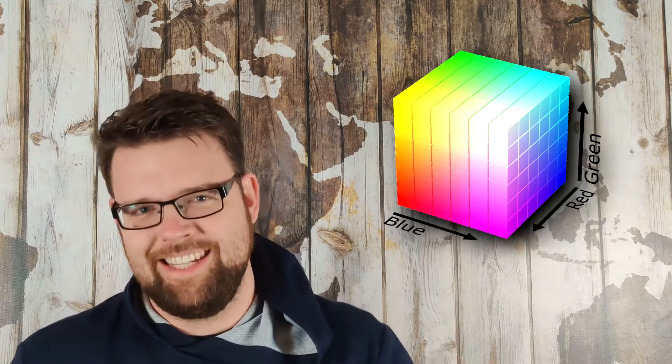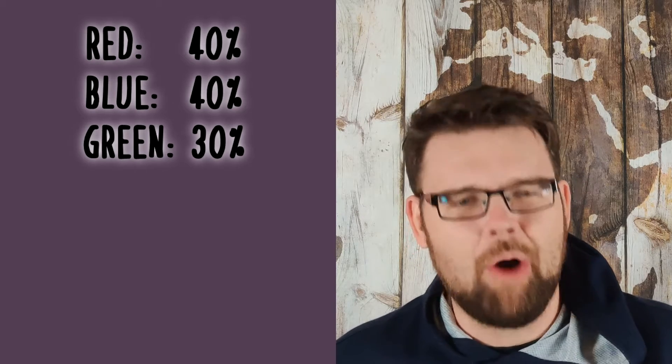The problem with this is thinking of color vision in RGB space. It makes sense — most of you have red, green, and blue cones — but you don't think of color in this way. You don't look at a color and think 'my cones are firing at 40% red, 40% blue, and 30% green.' That's not what goes on in your head.